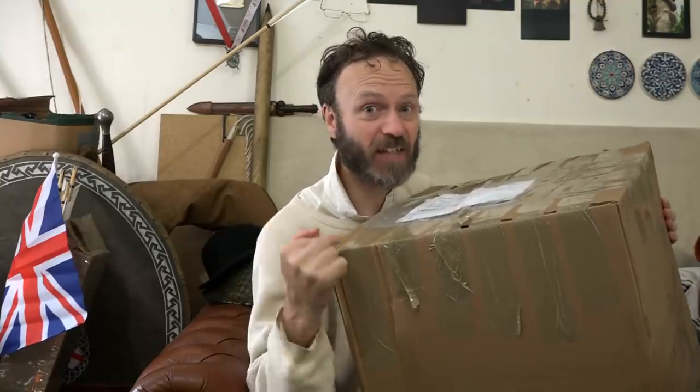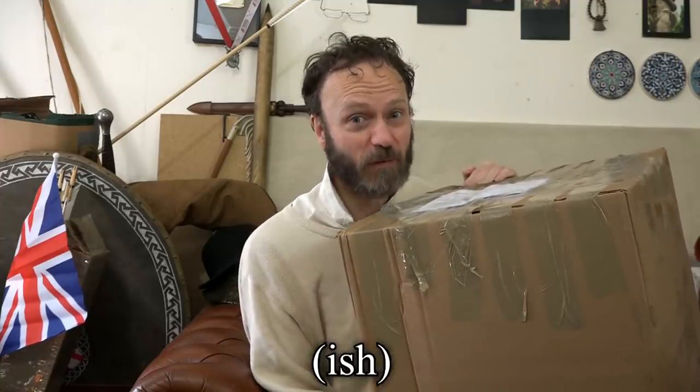You join me at a potentially rather exciting moment, for I have just received this! It's a big box! And more than that, although granted we all love big boxes, inside I have reason to believe are my sabatons and helmet, which should get close to completing my 15th century set of Gothic field plate. My suit of armour, or harness, as I'm supposed to say, if people are meant to take me seriously.